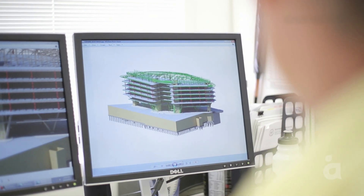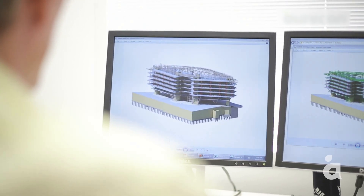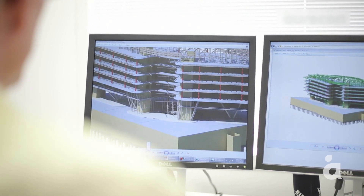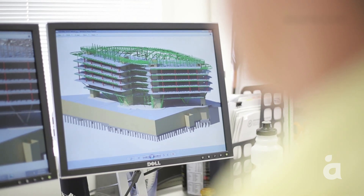The SAHMRI project utilised BIM technology and the structural model was developed to a stage where all floor plans, including both concrete and structural steel work, were accurately represented. Models from the consulting teams were combined together in one single Navisworks model. This model was then used for clash detection, conflict resolution and planning both before and during construction.